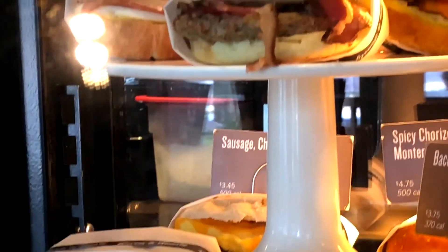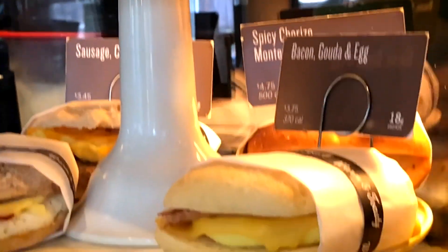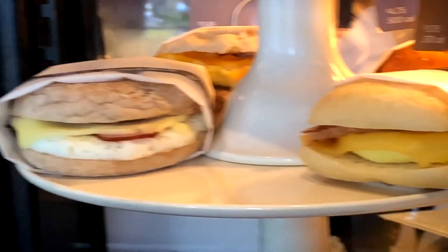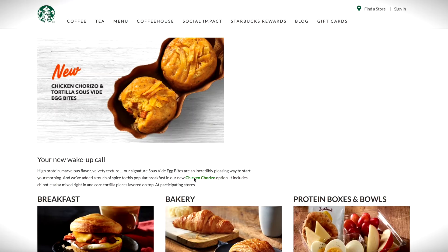The breakfast items range from breakfast sandwiches to oatmeal. Some of my favorites are the oatmeal, the reduced fat turkey bacon egg white sandwich, and the sous-vide egg whites — those are my top three. The rest tend to be a little higher in calories and fats.